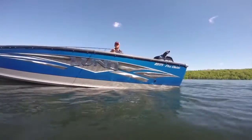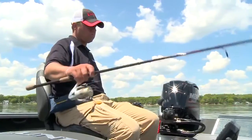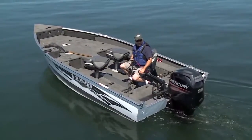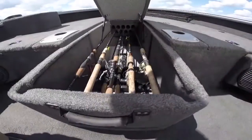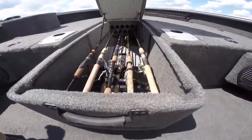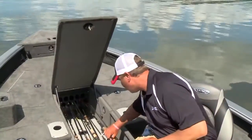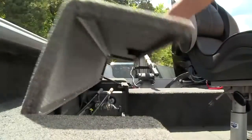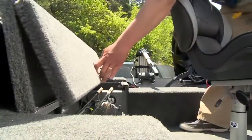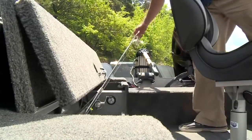Multi-species anglers use not only a wide assortment of tackle, but they carry a wide variety of different rod lengths and actions to suit their needs. That's why ProGuides feature both center and starboard rod lockers that handle even long trolling rods, right where you need them. The dual-hinge side rod locker offers easy access for quick storage or retrieval.